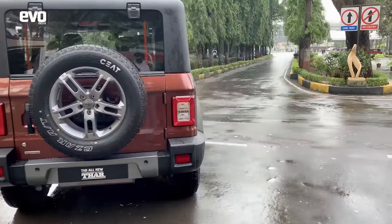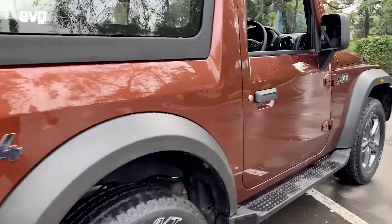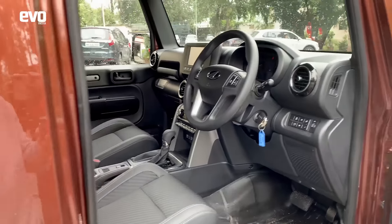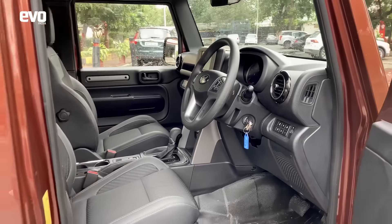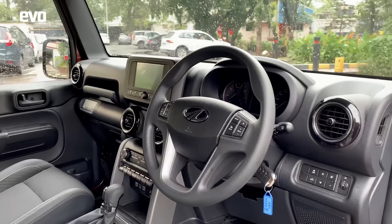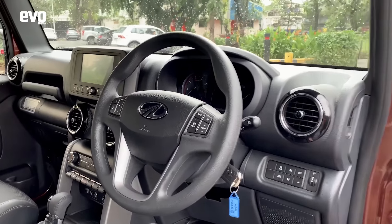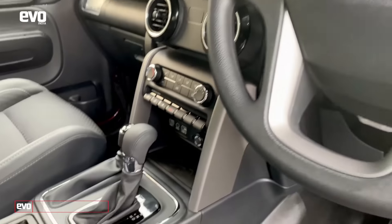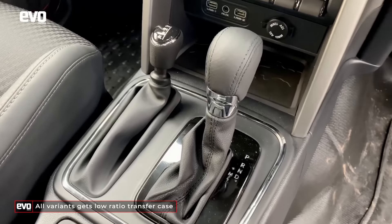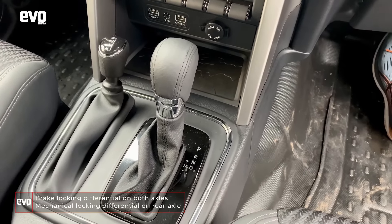We'll go to the interiors, and here the differences between the old Thar and the new Thar are night and day. This is a proper modern dashboard, on par with any other SUV. If you check out the gear lever, that's the six-speed automatic gearbox, and next to that is the lever for the four-low. So all variants of the Thar get four-low as standard.